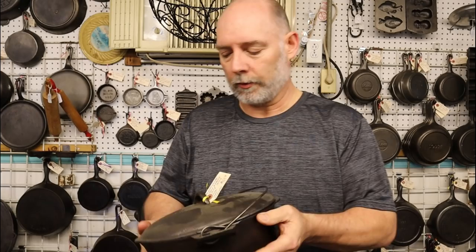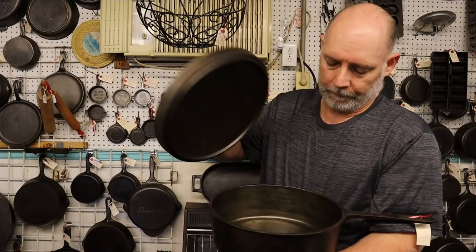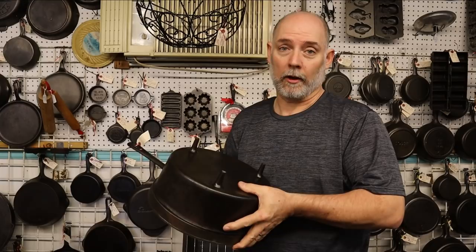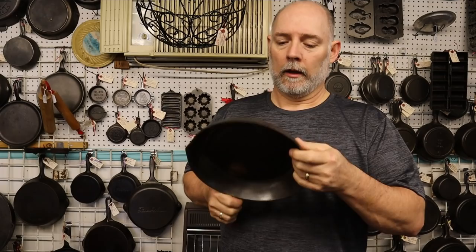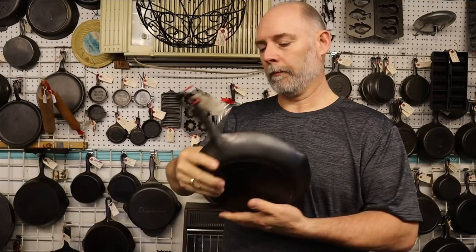Right here we have a beautiful monster — I love this piece. This is a spider and it's really beautiful. It's oversized — it's a number 12 — and he's only got $125 on this one. Here's something you don't see very often: this is a Birmingham Stove and Range Chef Skillet. I don't currently have one. Here we have the telltale sign of Birmingham Stove and Range — even on the elongated handles you have the ridge. It's a number 10, $75 Birmingham Stove and Range.